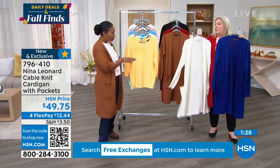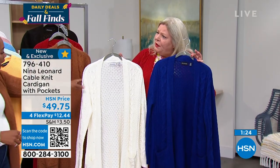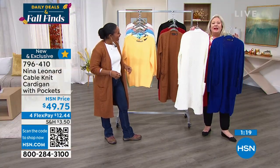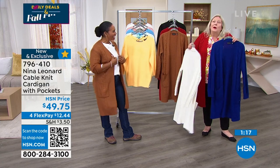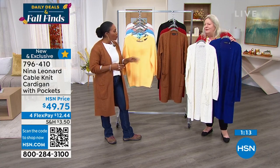It's machine washable — very important especially when talking about the ivory. Our ivory is pretty close to a white, more of a marshmallow white rather than a real cream. And since it's machine washable, you don't have to worry about never wearing a sweater that color or it getting dirty.